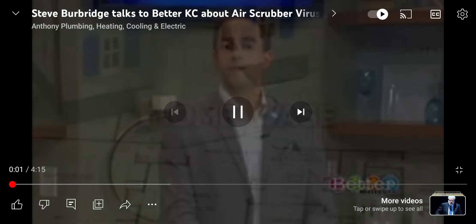A whole home system that works to eliminate virus, bacteria, and mold. I spoke with Steve Burbridge, president of Anthony Plumbing, Heating, Cooling, and Electric, to learn more about the air scrubber.